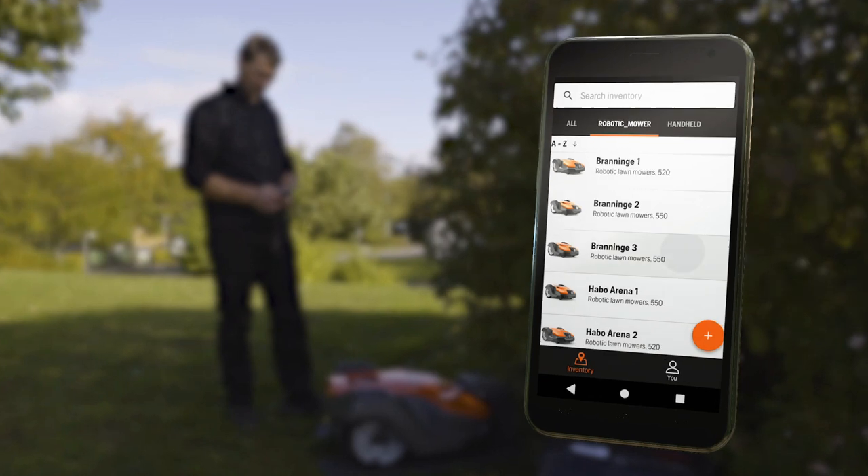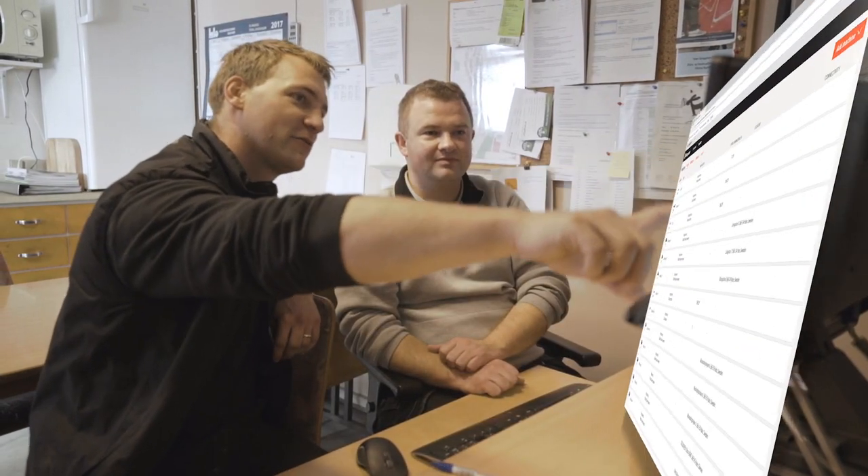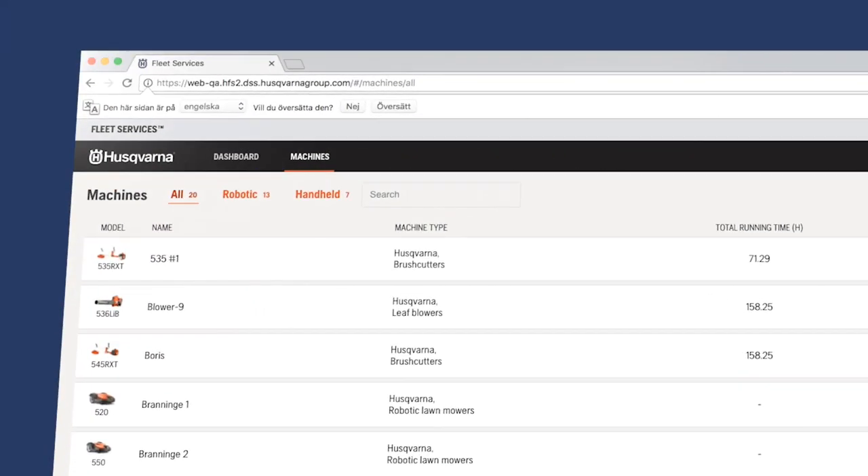From here, you can manage all your equipment from a smartphone, tablet, or your desktop. Access to Husqvarna Fleet Services is complimentary when you purchase our commercial robotic mowers.